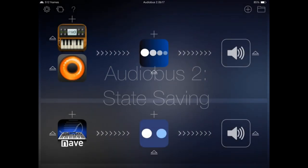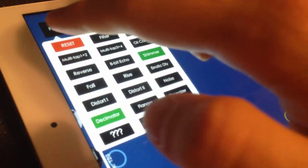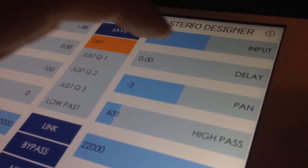AudioBus 2 introduces a brand new, highly requested feature called State Saving. Apps that support the new State Saving feature can store their settings inside an AudioBus preset, allowing entire setups to be recalled instantly without having to reconfigure each app.